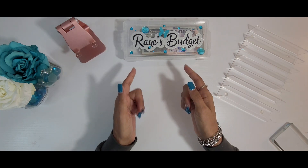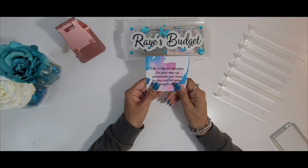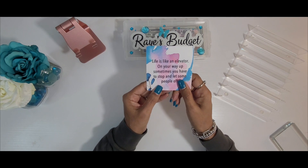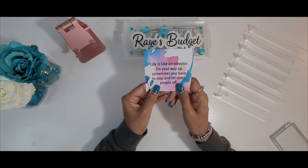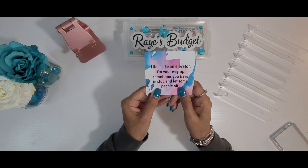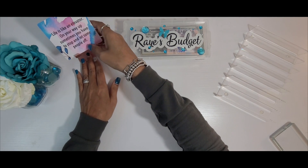Let's read the inspirational quote of the day first: 'Life is like an elevator. On your way up, sometimes you have to stop and let some people off.' That right there is a good one and it is so true, guys.